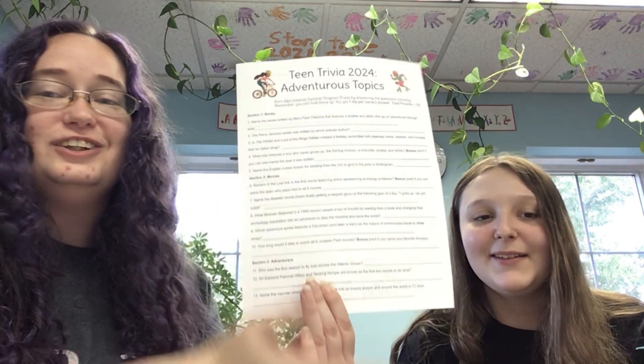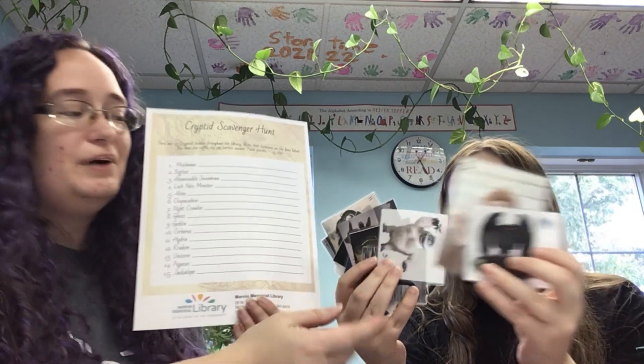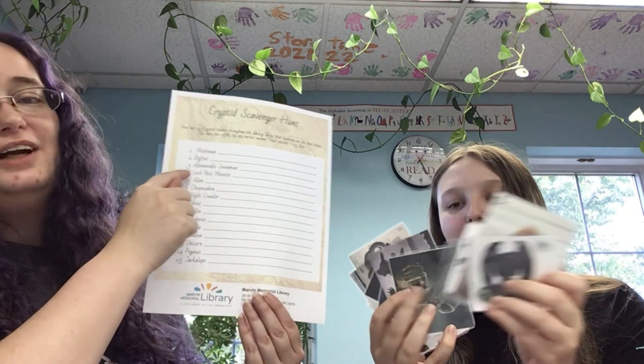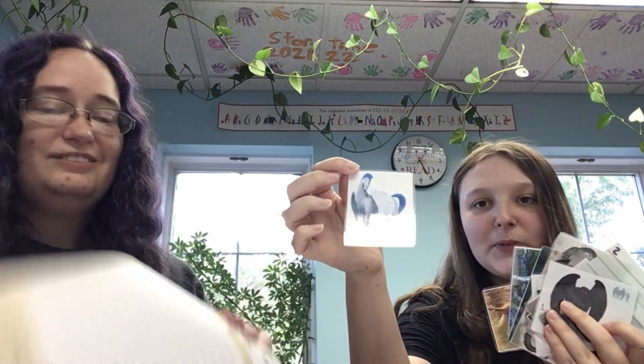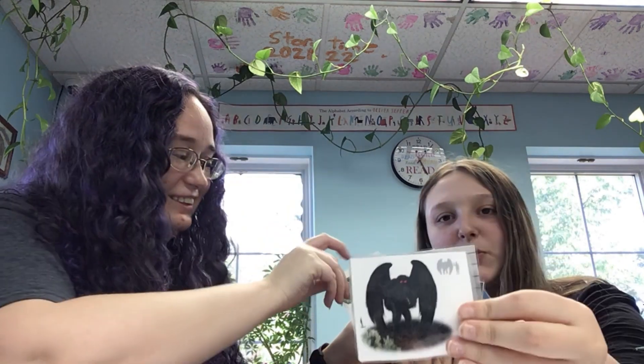Don't forget the bonus questions — if you can name the staff member, it's almost always me! Next, the Cryptid Scavenger Hunt: cryptids are hidden around the library. Each one's numbered, which corresponds with their number on the sheet in case you don't know what you're looking at. Some of them are cute, some goofy, and one is genuinely scary.